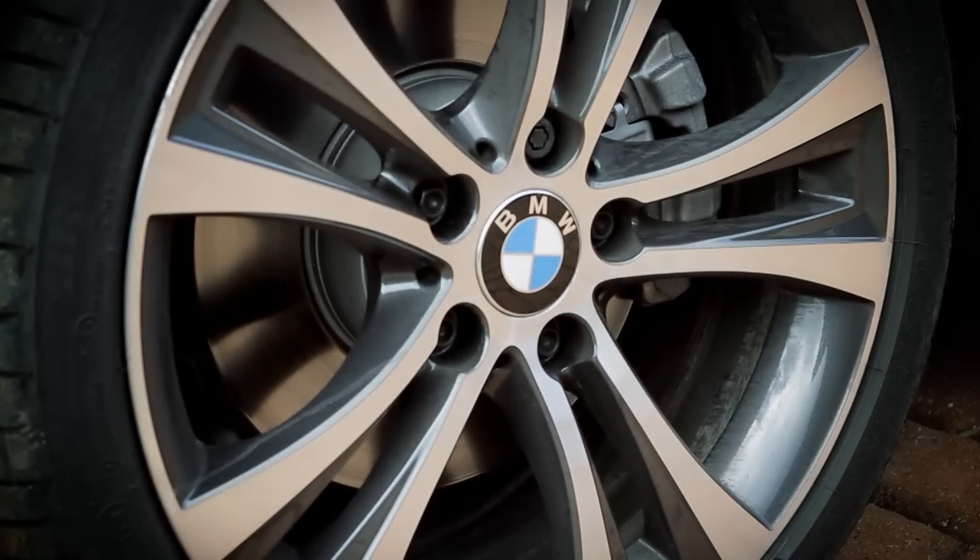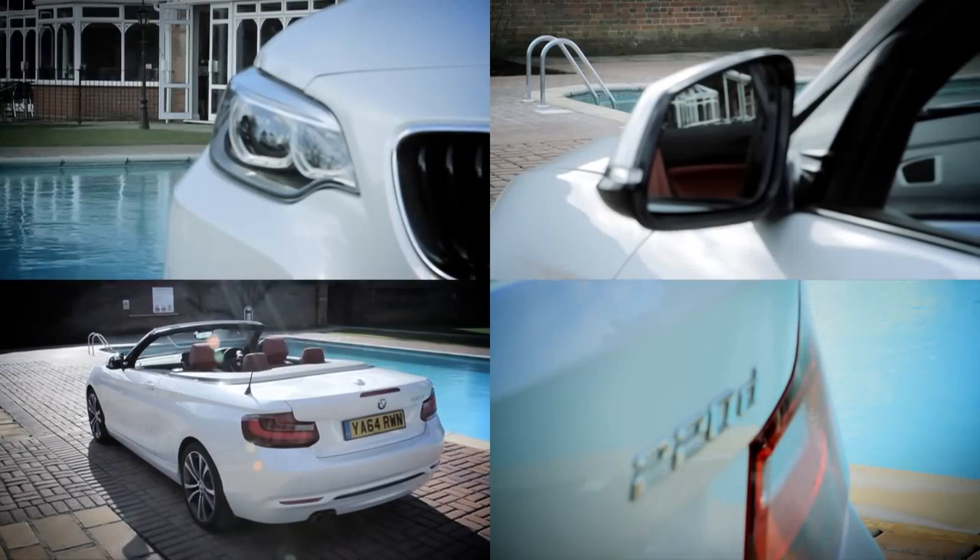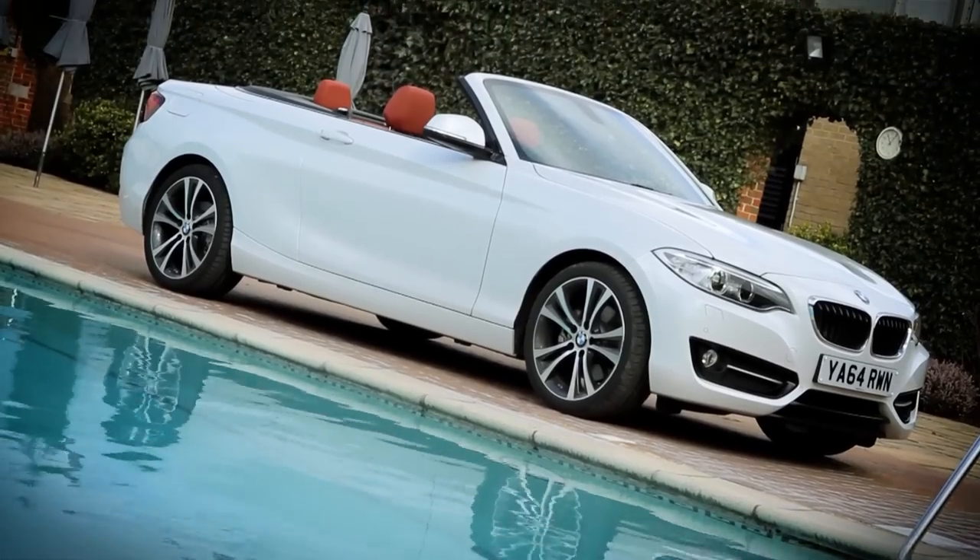All models come with alloy wheels, chromed-up exhausts and LED rear lights, while luxury models add a few more chromey bits. M Sport models will be the most popular with buyers thanks mainly to their racy body kit.